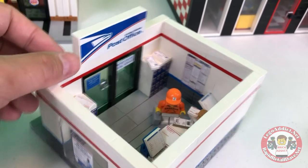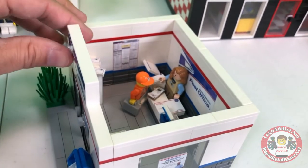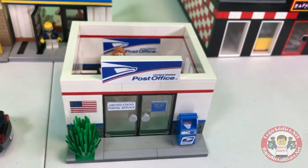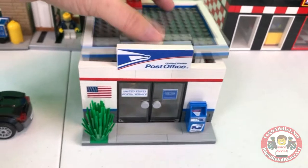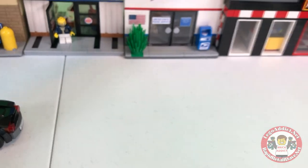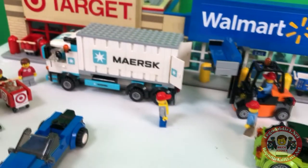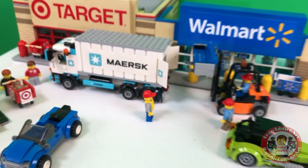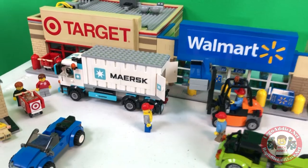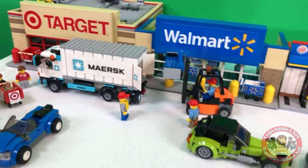There it is — that is the Brick Addict LEGO post office. In my book it's one of the simpler sets, but what LEGO city would be complete without a post office? Let's see if they've made any progress loading that couch — they have not. No progress whatsoever. My camera keeps going out of focus, I need to go buy myself a new camera.